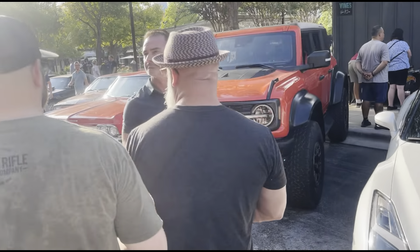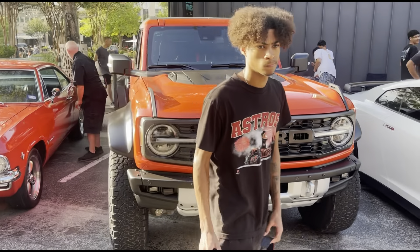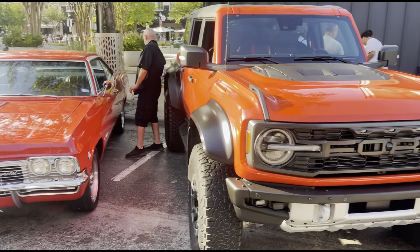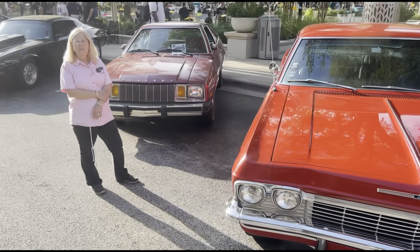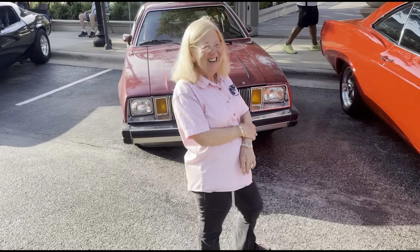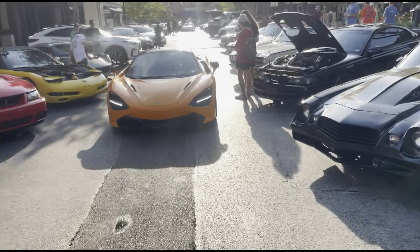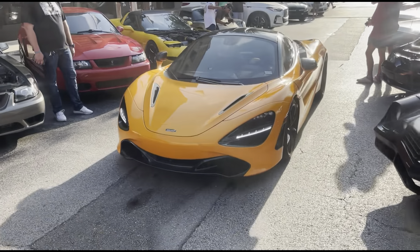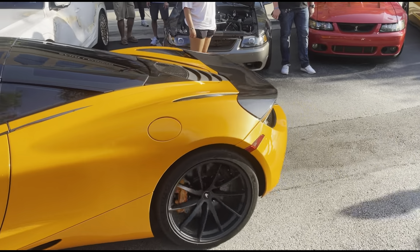We got the Ford Bronco right here — very nice orange. And over here we got a little Chevy — it looks like an Impala, a '65 Impala. Learning about my classics. And then we got this McLaren 720S — oh my goodness gracious, Volcano Orange. I don't know if you ever see these. And then check this out — we got a Pontiac right here, lady driven. We've seen these guys last time. And then this is the Mustang as well.